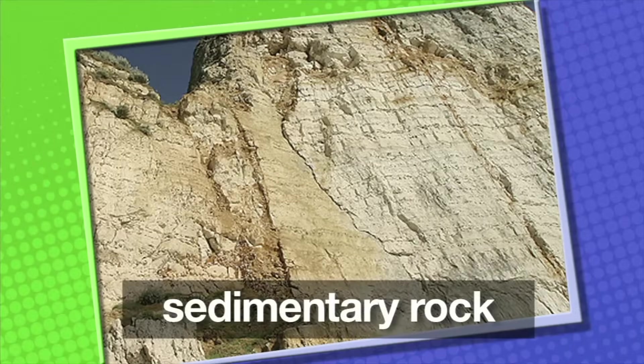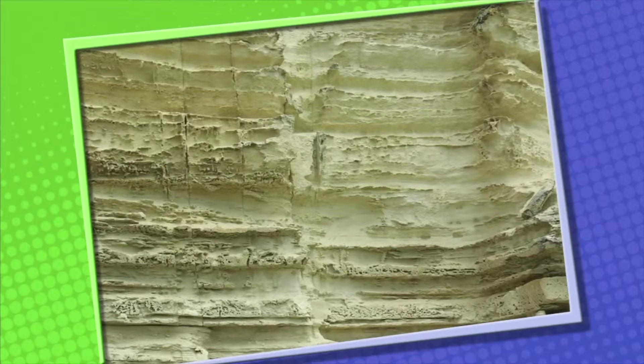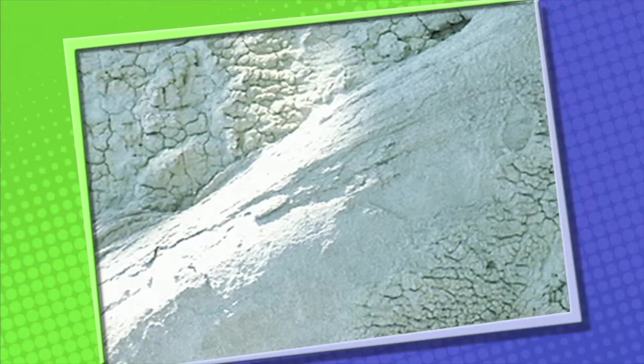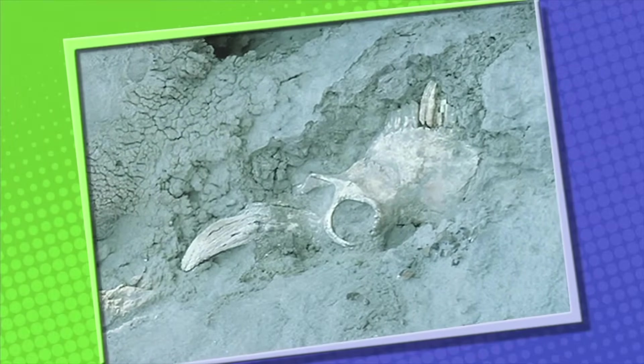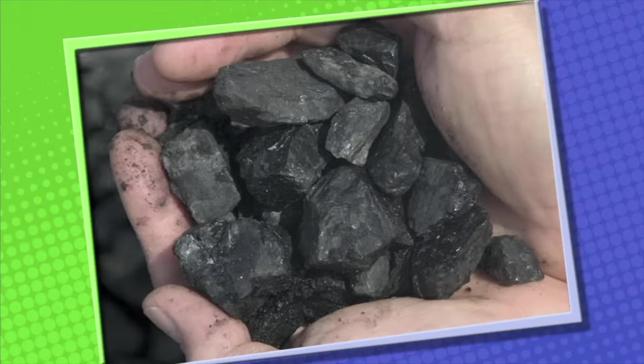The second kind of rock is called sedimentary rock. Sedimentary rocks are formed from sediments — tiny pieces of Earth's material such as mud, sand, and clay carried by wind or water. Over hundreds of thousands of years, the layers of sediment are pressed together to form rock. Sometimes animals and plants may become covered with sediments and become fossils. Coal is sedimentary rock made from plants that lived a long time ago — that's why coal is called a fossil fuel.